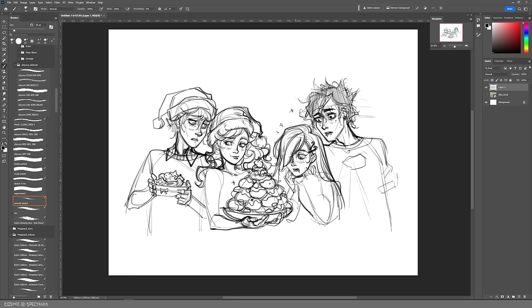Anyway, I digress talking about the comic. As you can see, I'm just finishing up the sketch.